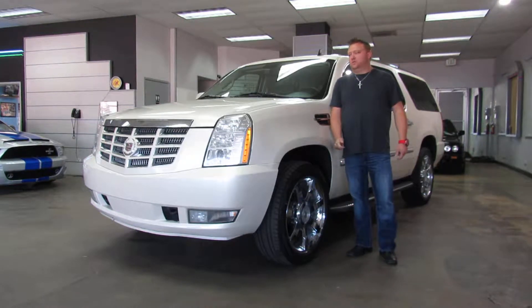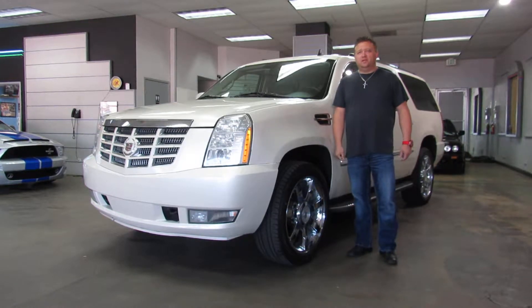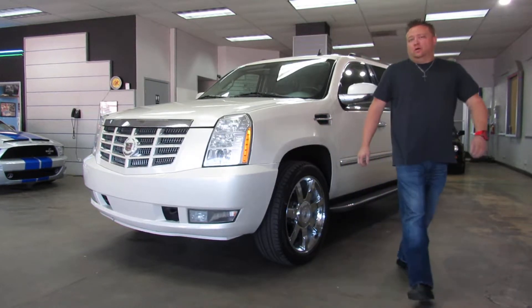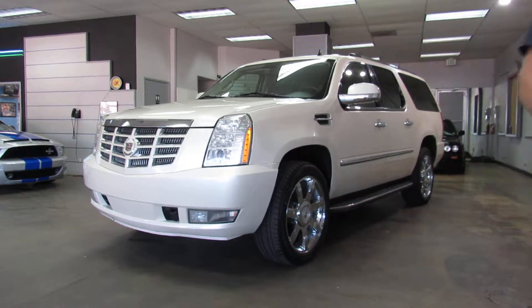Hi, I'm Paul with Wisecome Motor Cars. We're proud to showcase this 2010 Cadillac Escalade ESV long wheelbase. I'll do a quick walk-around video for you of the Cadillac.